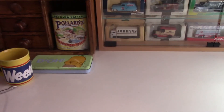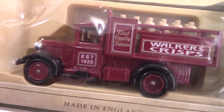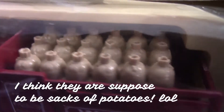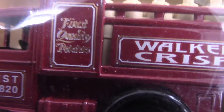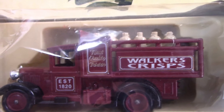Our next one is another Walker's Crisps model. This one was released by Lledo — it's a 1934 Ford stake truck. What's interesting about this one is the bottles in the back of the trailer; I wondered how that related to Walker's Crisps. It's got 'Established 1820' on it and Walker's Crisps branding. Nice colour on this one as well.